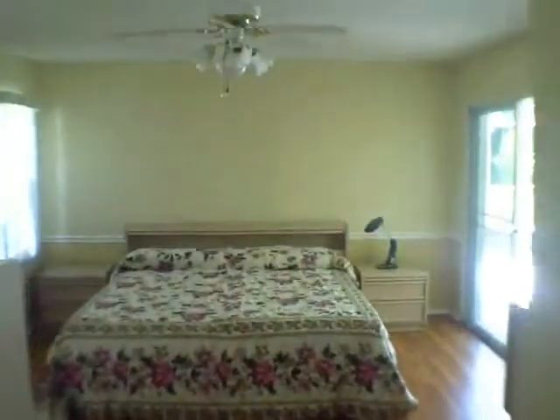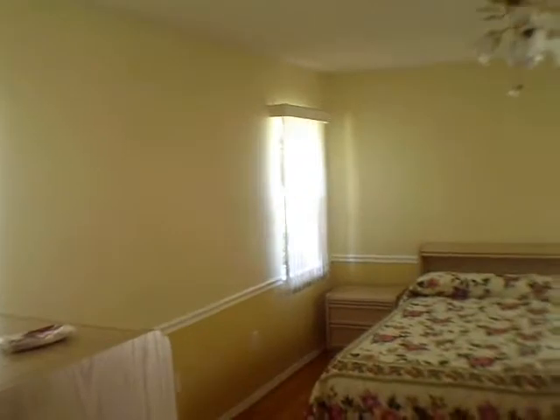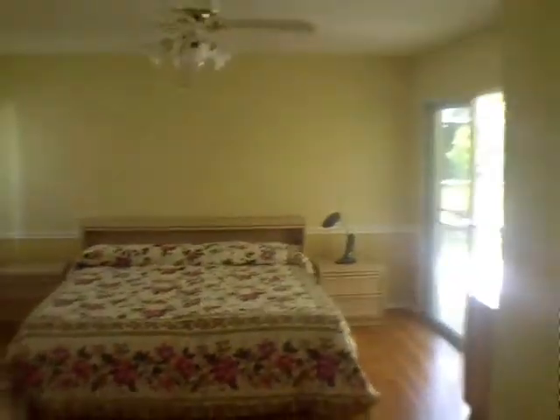This is how they've got the master suite set up — that's kind of nice. It's got its own door out to the lanai, with a couple windows on the left-hand side, which is the southern exposure for the house. So that's the master.